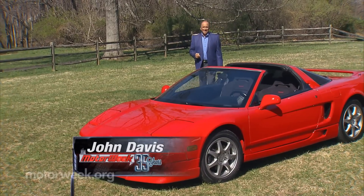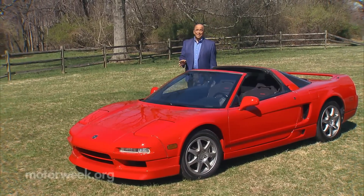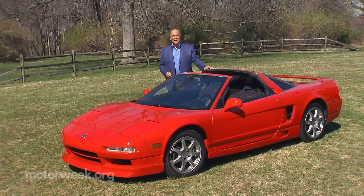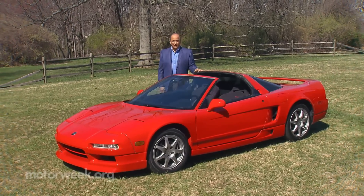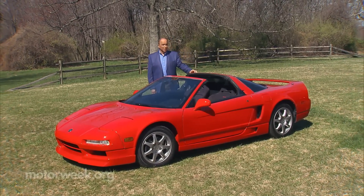The original Acura NSX made quite an impression on people when it brought a uniquely Japanese perspective to the supercar wars. After many years of hoping and much delay from Honda, there is finally a new one to drive. Does it carry on that same perspective, or is it a whole different animal?